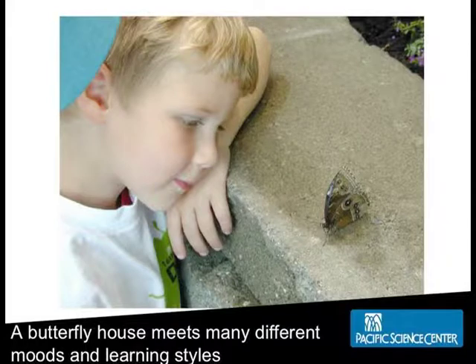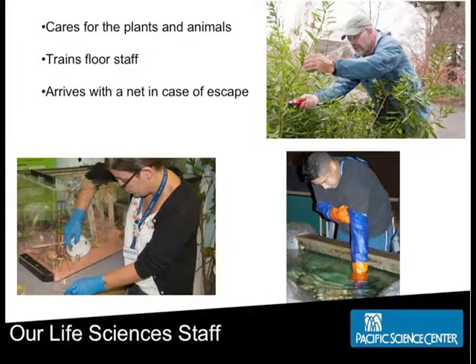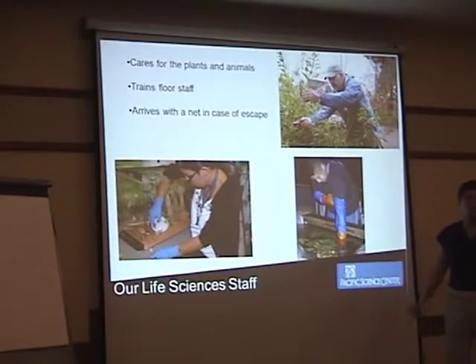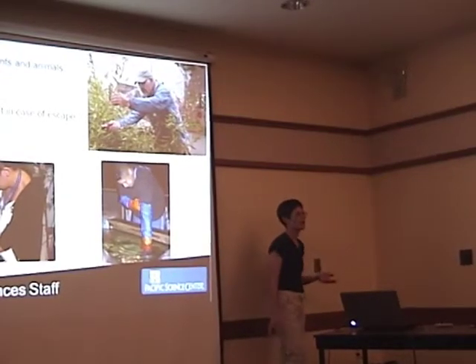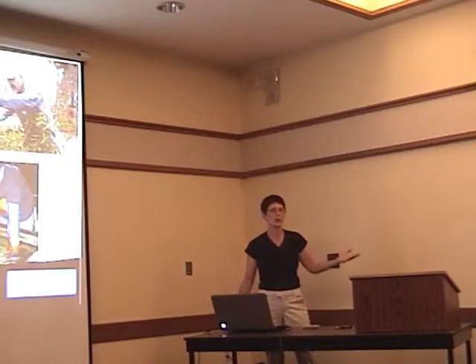The butterfly house meets many different learning and moving styles. Now let me talk about some of our operations. The life sciences staff is the team I manage. We take care of plants and animals, train public contact staff, and arrive with a net in case of butterfly escapes. We're generally not out doing public contact, but if we're doing something and you walk by, of course we'll chat with you.